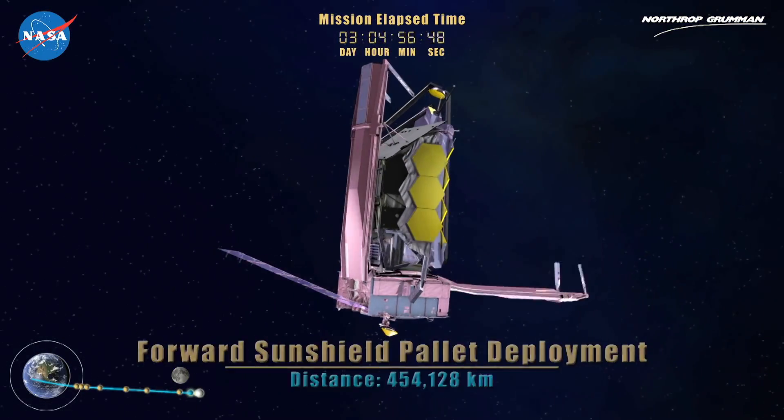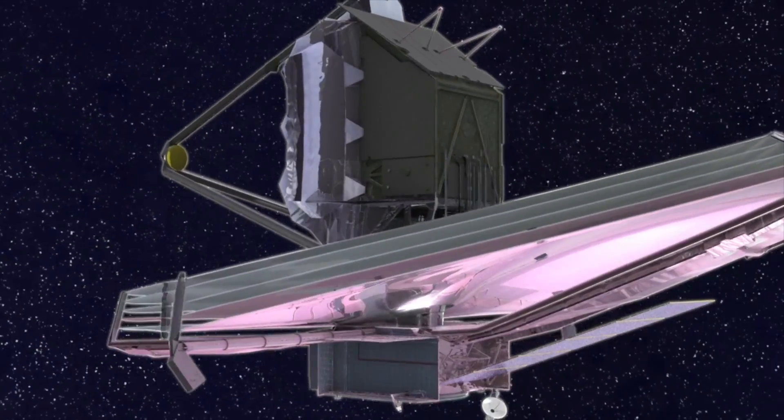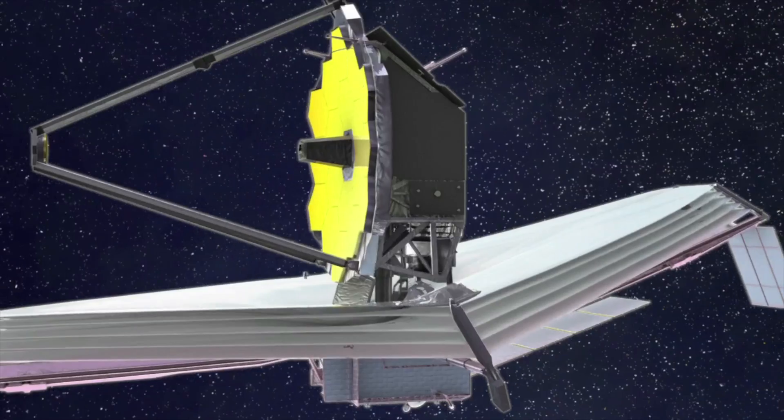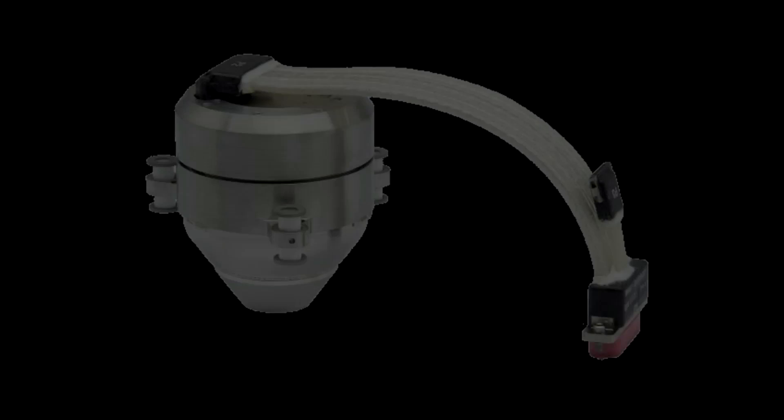For example, the James Webb Telescope — it's going to be much further away and completely outside any hope of intervention in the future. So instead of these very vulnerable gyros that are subject to working parts and wires that are corroding and things like that, James Webb actually uses a different kind of gyroscope which has no moving parts at all.